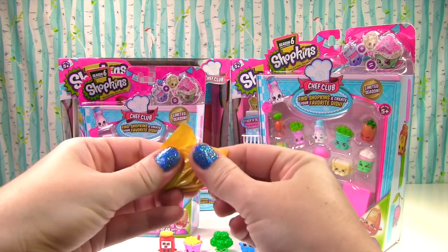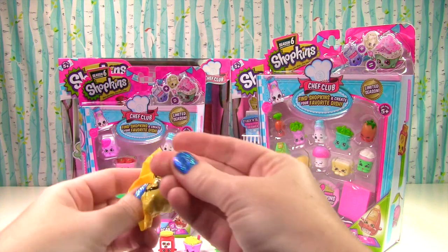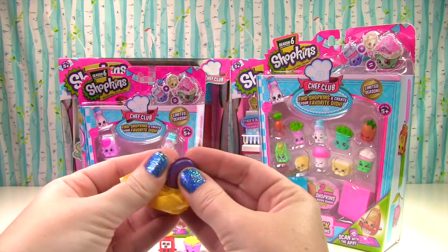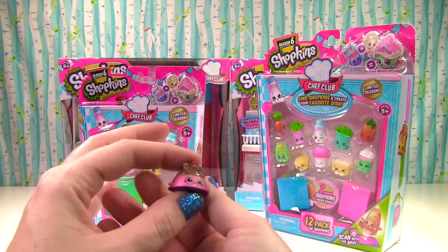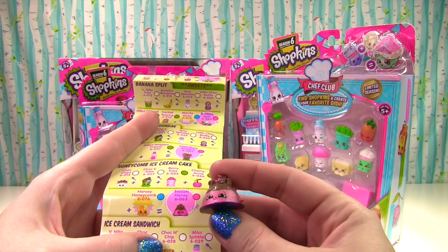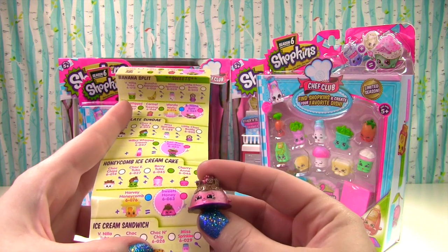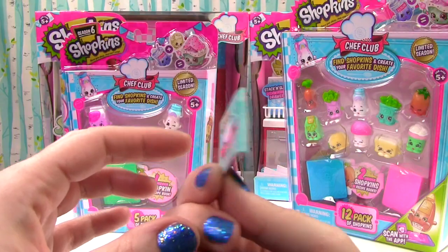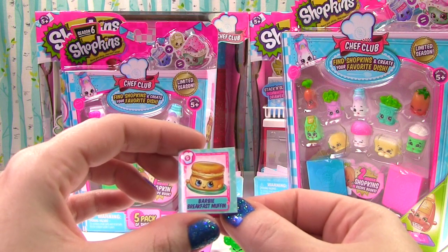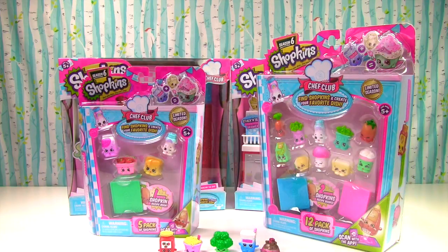Who do we have? I see some metallic glittery goodness! It's the ultra rare Sweet Honey! And this is the Honeycomb Ice Cream Cake! And our Chef's Club menu is Barbie Breakfast Muffin! Yummy! Let's check out a play set!